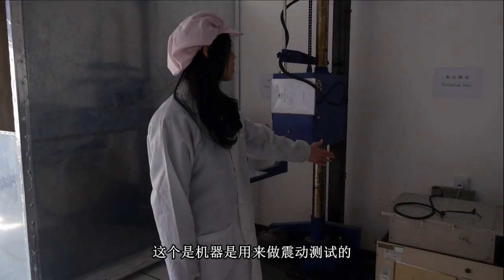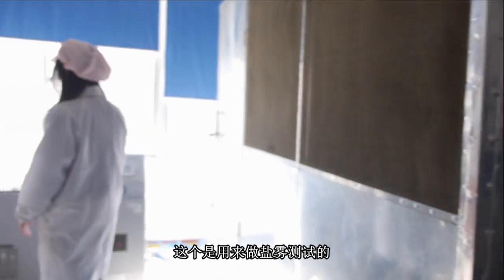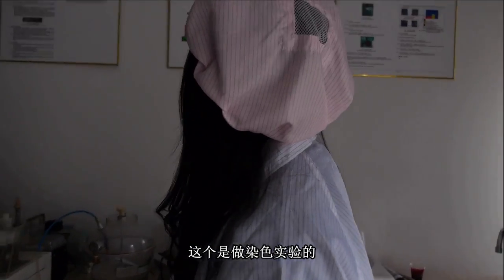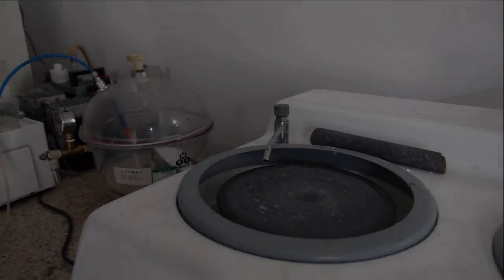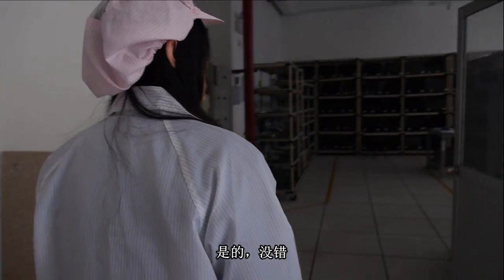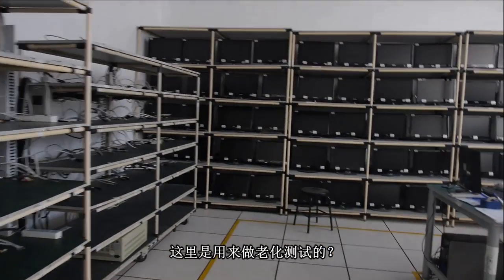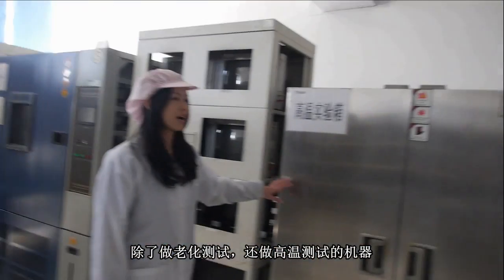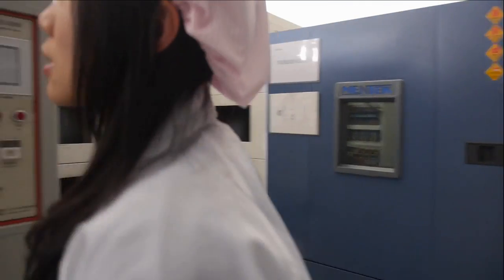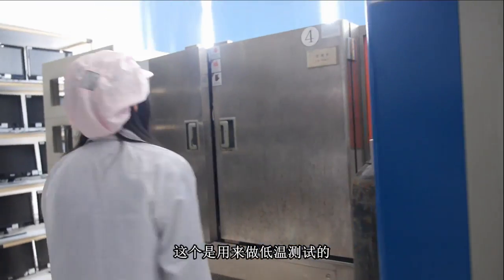This machine is for the vibration test, and this is the drop and package test. All these test machines — when you have a new product ready to ship, you test everything for the new design. Here is the environment test area: there is an aging room, a high temperature test, a humidity test, a permanent humidity test, and a low temperature test.